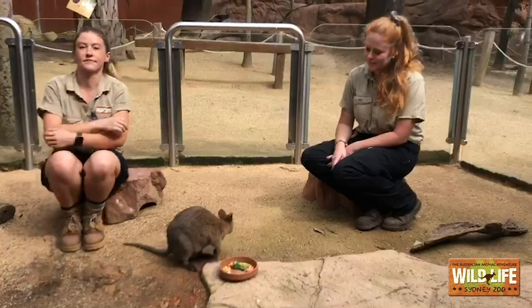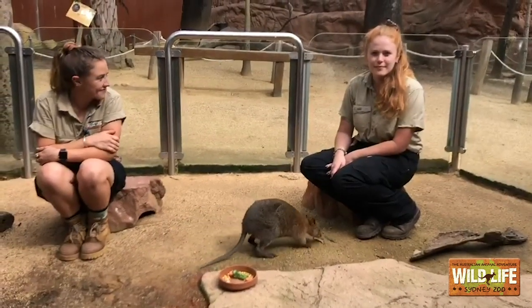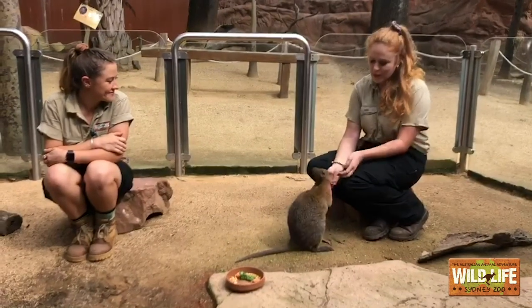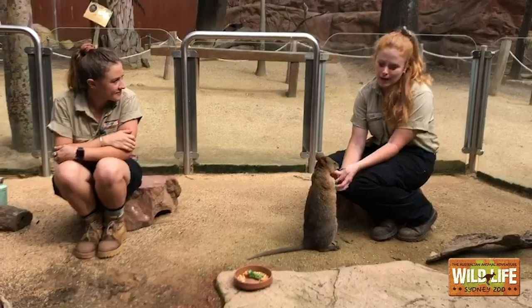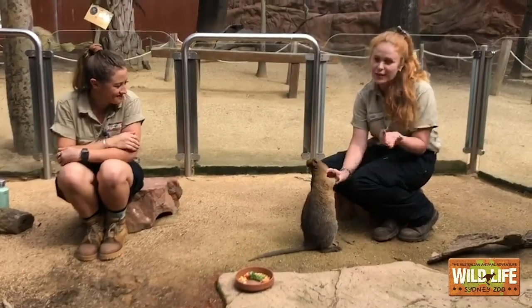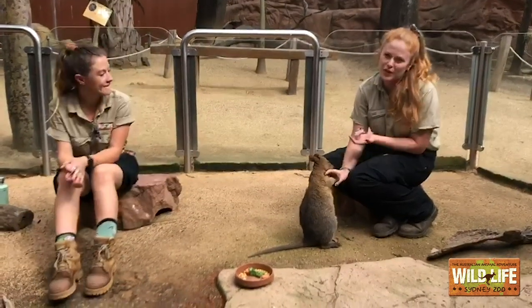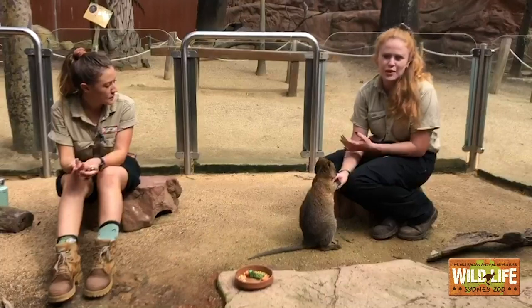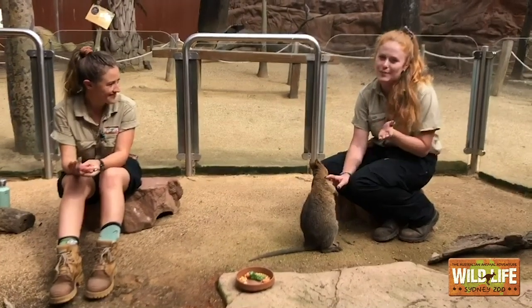We had quite a few people ask: can Quokkas swim? It's a good question considering they are mostly found on an island, and sometimes they do like to go down to the beach — there are lots of photos of Quokkas on the beach. But they don't actually go into the water. However, just like myself not being much of a fan of swimming, I'm sure they could swim if they had to.